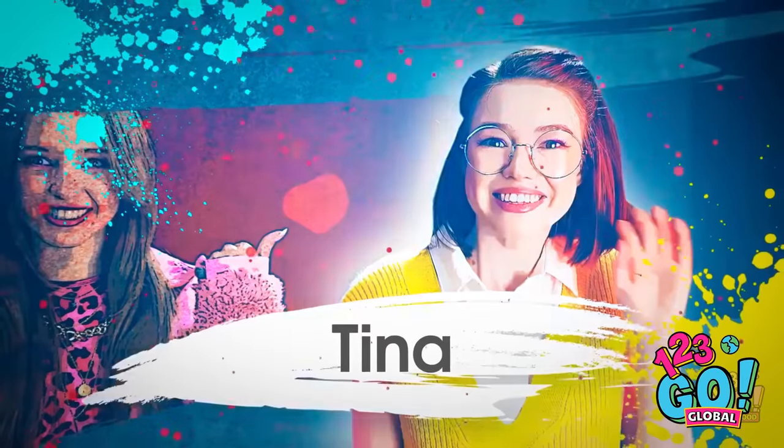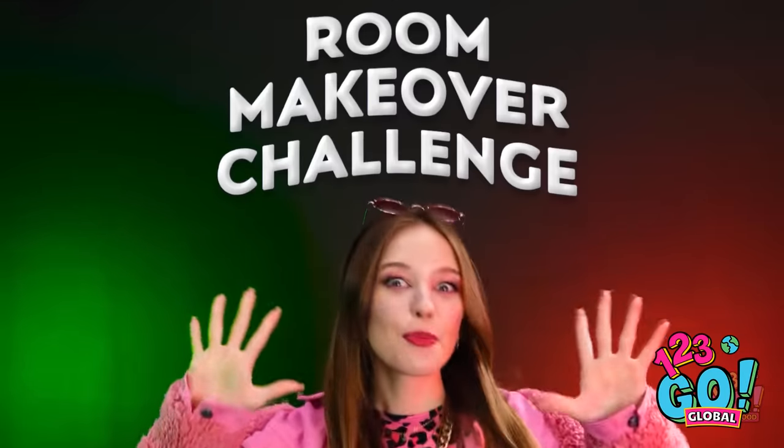I'm Lily and we've got two unassuming people here. To my right is Matthew, just an average guy who's maybe a bit confused about what's going on. And to my left we have Tina, who's maybe a little more with the program. Now we're ready for the main event — a room makeover challenge!